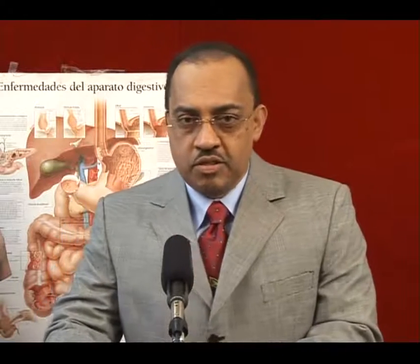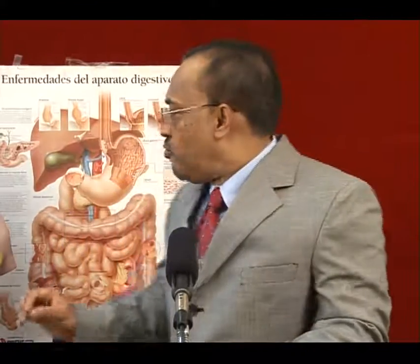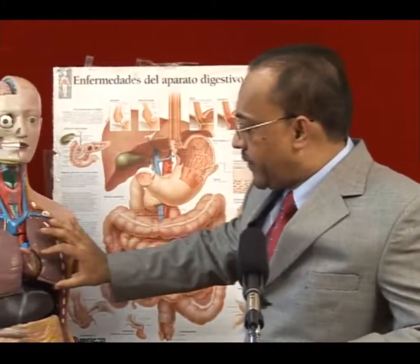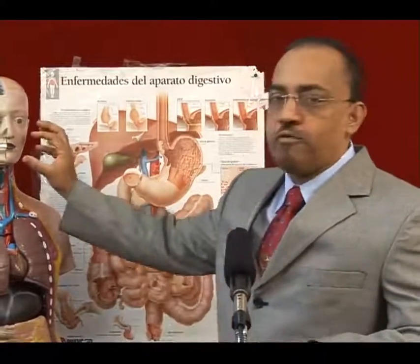Continuing our discussion on anemia in the elderly — a global perspective on how anemia presents in terms of the gastrointestinal tract: decreased food intake from the mouth, decreased absorption in the stomach, decreased passage of food as it goes through the GI tract from the mouth to the esophagus, into the stomach, and either from blood loss within the stomach or not being able to take enough food via the mouth.